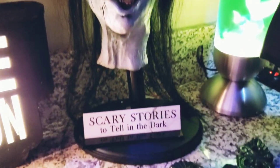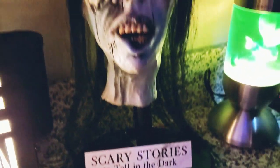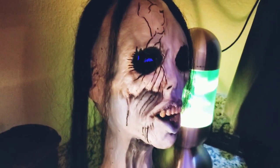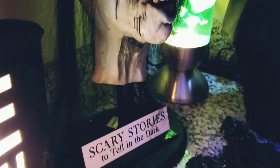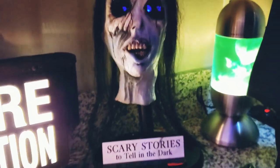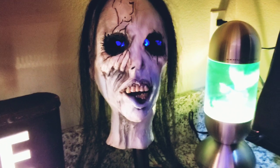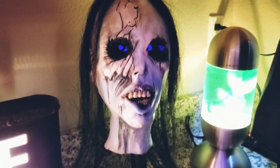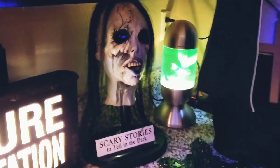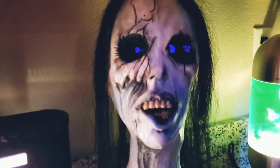Another bust that I love right here, guys, is from Scary Stories to Tell in the Dark — this is the book version of the Ghost Girl. She's from a story called The Haunted House in the Scary Stories to Tell in the Dark book series. It's crazy — in the movie they ended up using her for 'Where's My Toe,' which is wrong; she's from The Haunted House. I'm not sure how they made that mistake in the movie. But this is a pretty badass bust right here — it comes with LEDs inside the eyes.